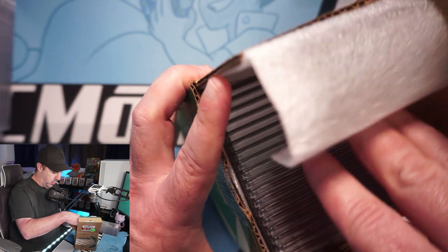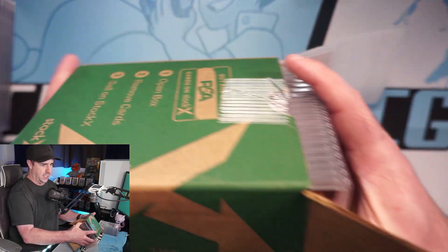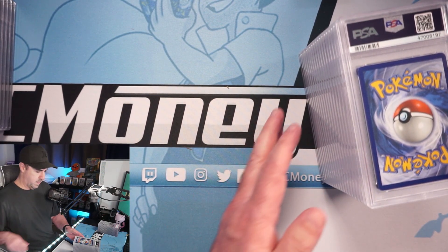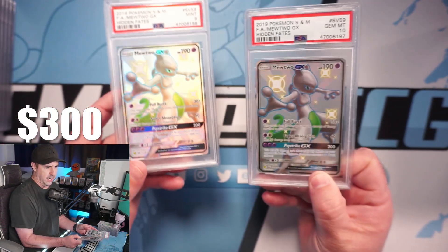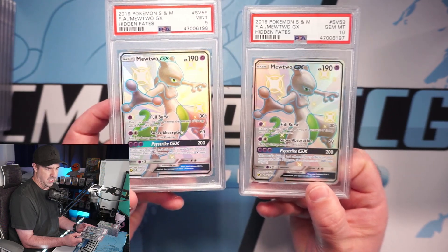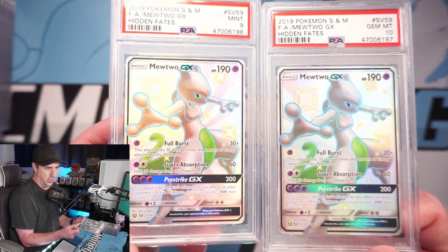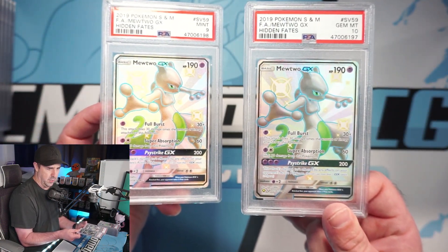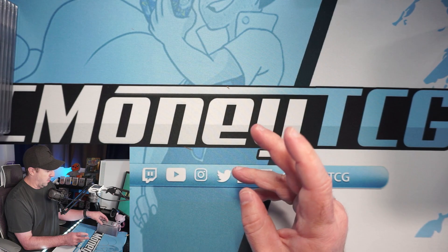Now moving to box two — there's a lot more cards in this box. Right off the bat we have another Mewtwo — this one looks like a 10. So we get the 9 and the 10 shiny Mewtwos here. You can tell the centering top to bottom — this one definitely deserves the 10, this one definitely deserves the 9. The black border has hardly anything at the bottom on the 9, whereas the 10 looks perfectly centered. PSA 10 Mewtwo to go with the PSA 9!